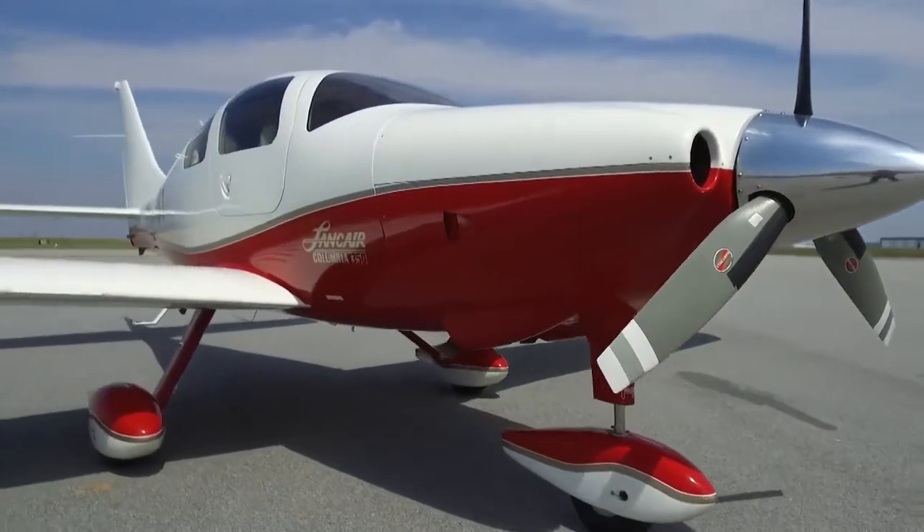This Columbia 350 has a fresh annual. The Columbia is the perfect transportation machine. You've got 98 usable gallons to fly you to your dream destination. We're talking about 1,300 nautical miles with IFR reserves. And when it comes to speed, this speed bird is a true 185-knot aircraft.